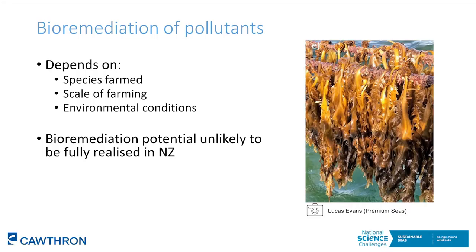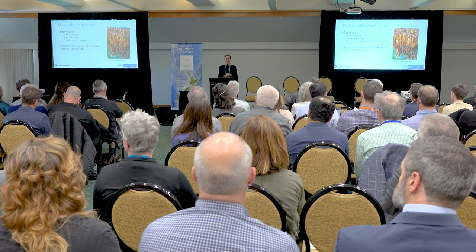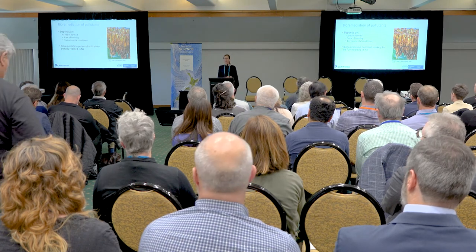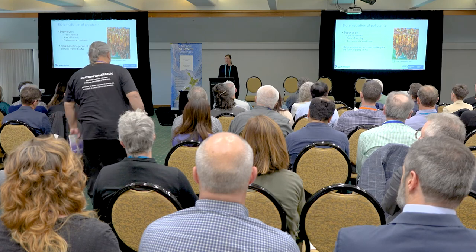The bioremediation potential depends on what species you're farming, the scale of your farm, and the environmental conditions. In New Zealand, where coastal eutrophication isn't widespread, the full potential of bioremediation is unlikely to be fully realised unless you're farming seaweeds specifically for this purpose in a land-based system, or farming alongside other species in an integrated multi-trophic aquaculture setup, or you place your farm in a highly eutrophic location.